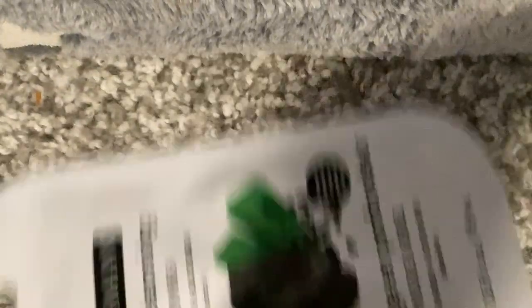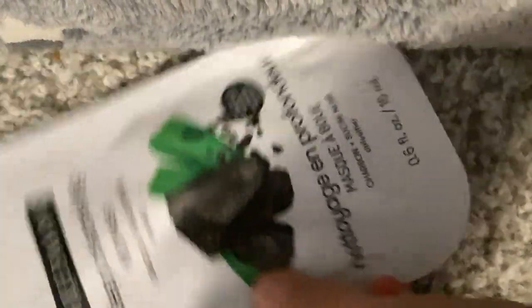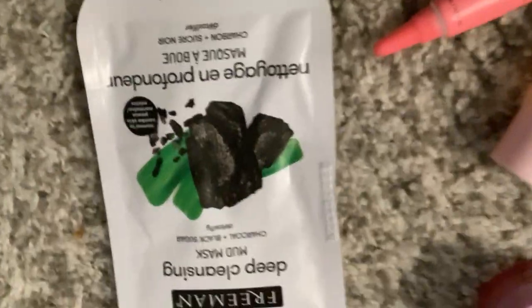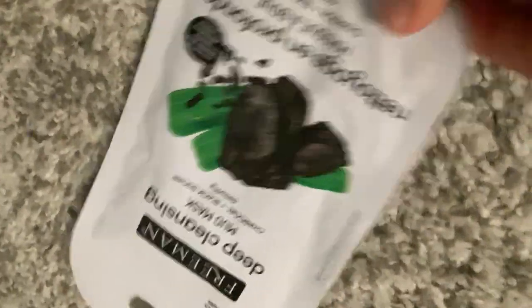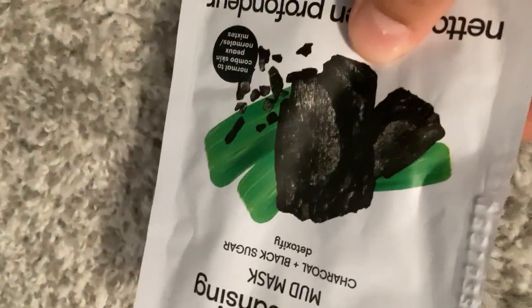I did have a sea mask but now I only have this mud mask — actually quite a big mud mask. This is a deep cleansing mud mask. It's charcoal and black sugar. I think I might use this one tonight because I used the other one last night.